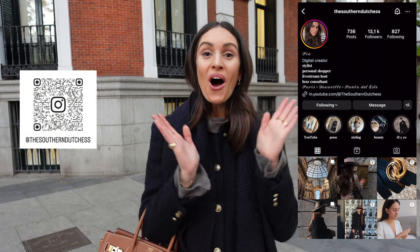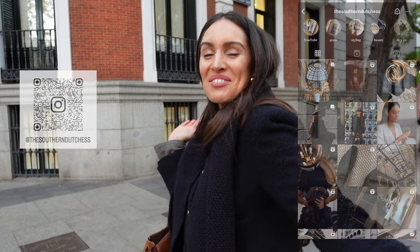Hello everybody and welcome to my channel. For those of you who know me, welcome back, and for those of you who don't, I'm Pia and I'm your host for all things luxe. On today's video we're here in lovely Madrid and I have about 35 minutes before I have to leave to the airport.